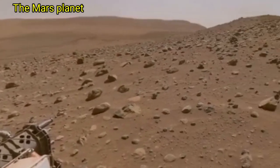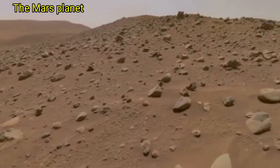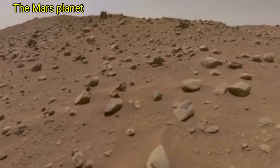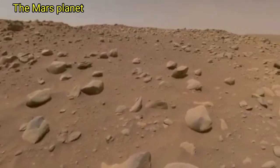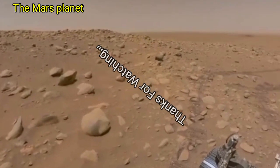Mars is the fourth planet of our solar system, and once Mars was filled with water and life, but no more. It deserves an affair with rocks. Thanks for watching.